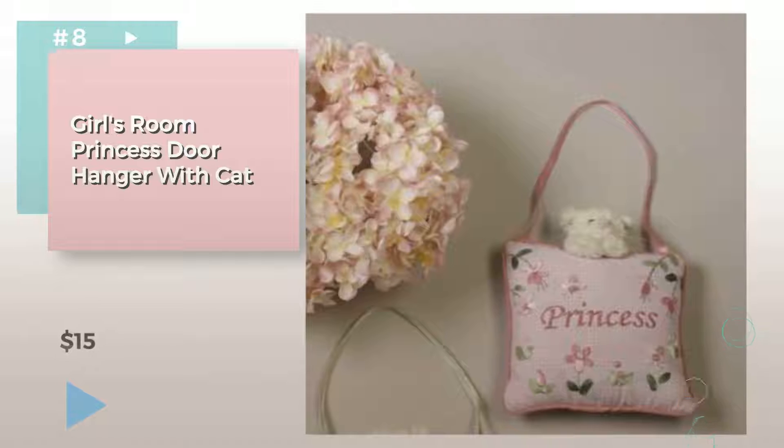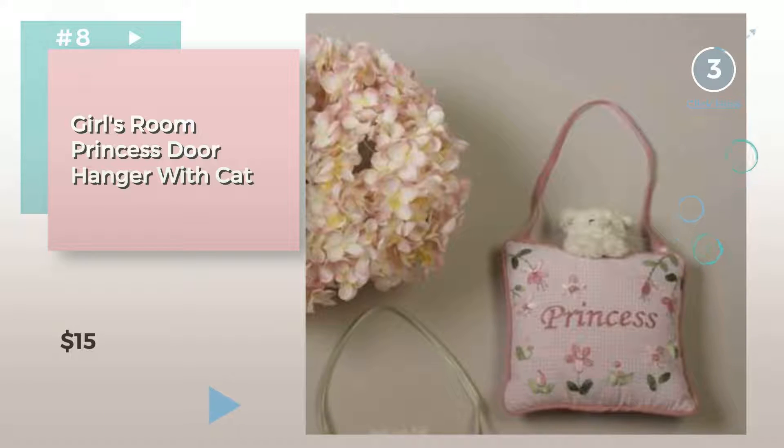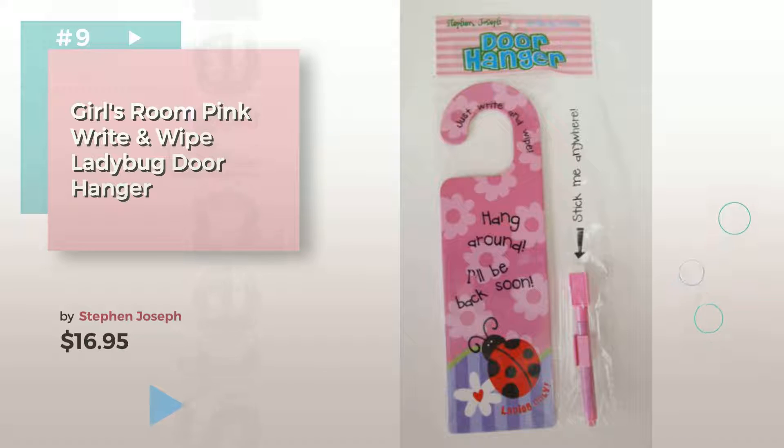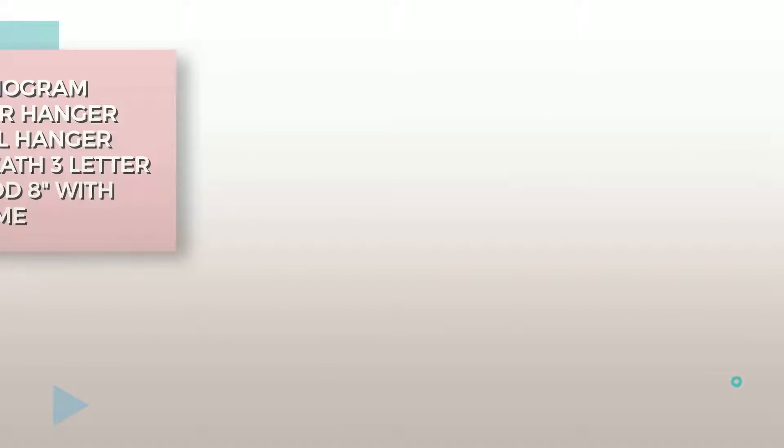Product Number 8. Number 9, by Steven Joseph. Discover more baby door hangers ideas and items to explore — click the circle in the corner. Items 10 and 11.